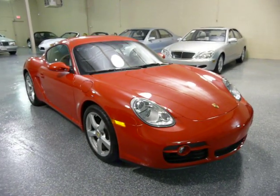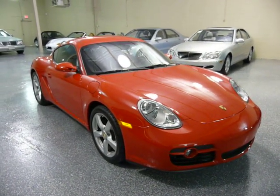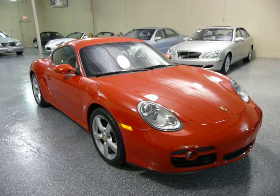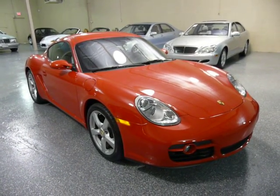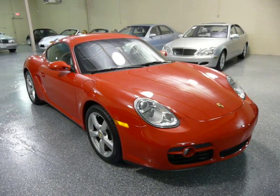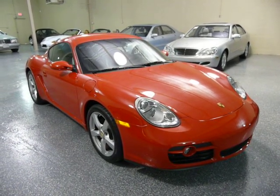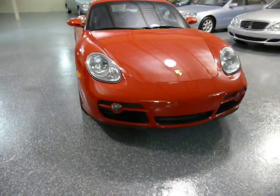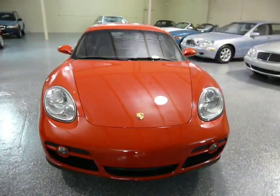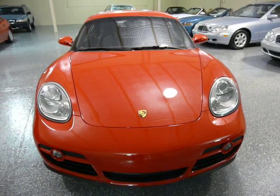Anyway, not too many of these around with this kind of mileage, with this color combination, and at the advertised price. So this one has it all. I hope you come out to take a look while we have it. Thanks for your time.